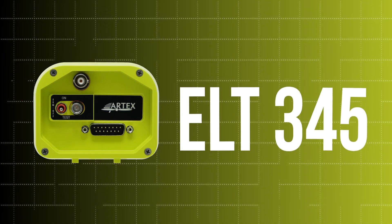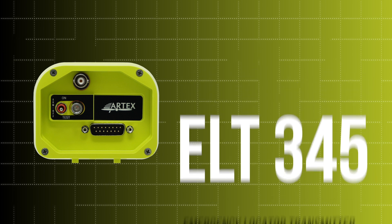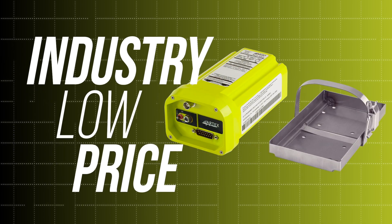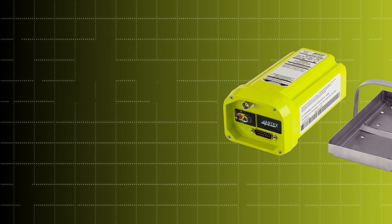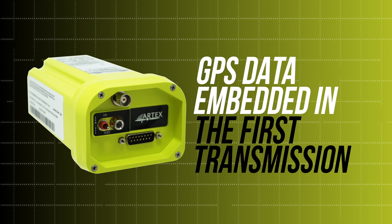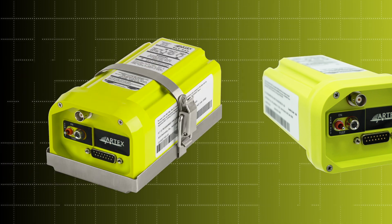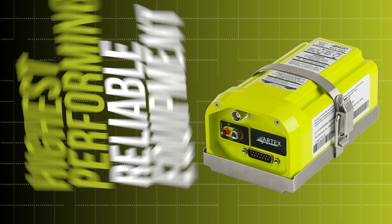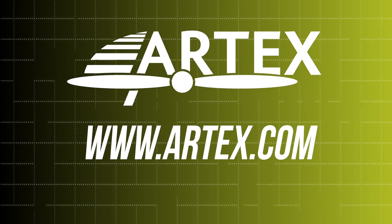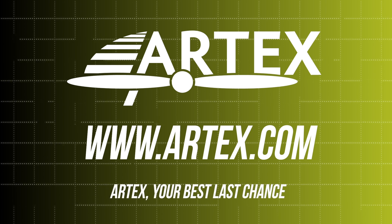Introducing the new ELT 345 from Artex. This emergency locator transmitter boasts an industry-low price while providing the same quality and performance on which the Artex brand was built. GPS data is embedded within the first emergency transmission, providing search and rescue personnel with the aircraft location within 100 meters in less than a minute. Take to the skies knowing you have the highest performing and reliable equipment on board. View our selection of ELTs and safety products at www.artex.com — Artex, your best last chance.